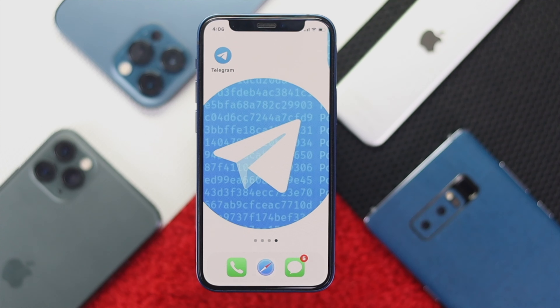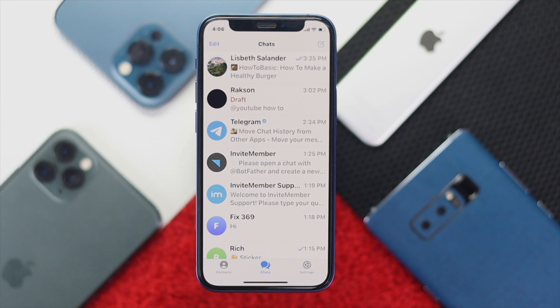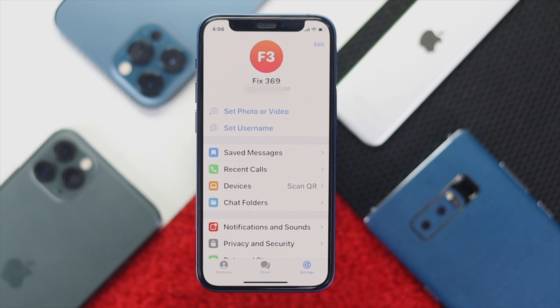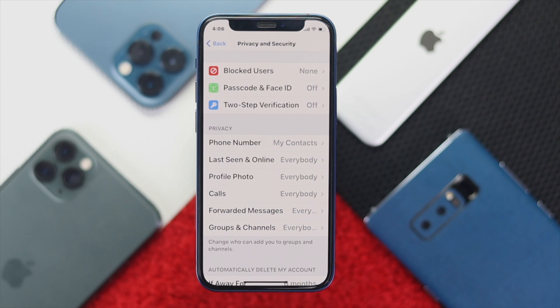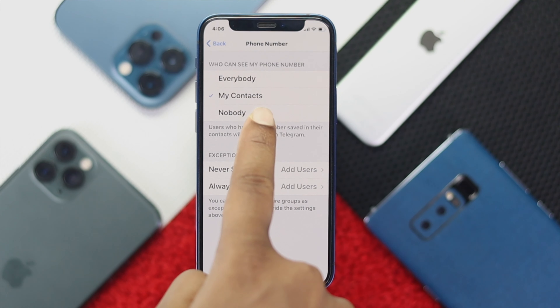Now to hide your phone number on your Telegram, the first thing you need to do is open up your Telegram application. Now tap to open it. If you're using an iPhone, you simply can head over to your Settings, then go ahead and scroll down to Privacy and Security, and then go ahead and choose Phone Number, and then go ahead and choose Nobody.